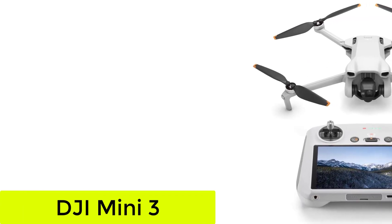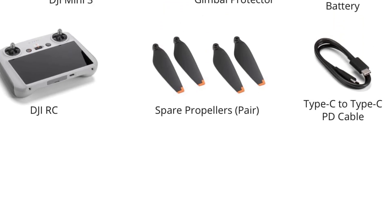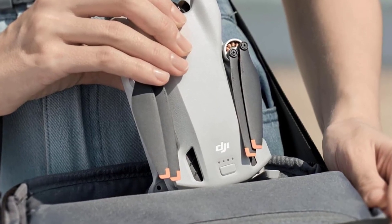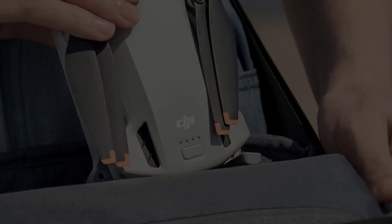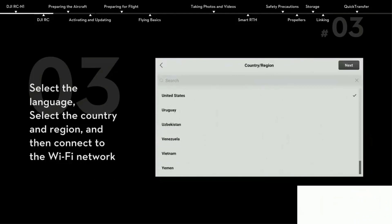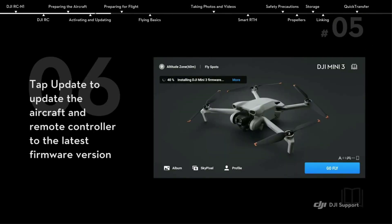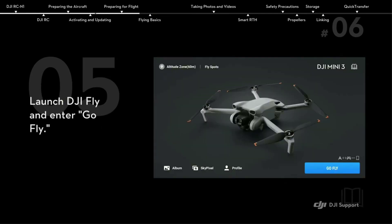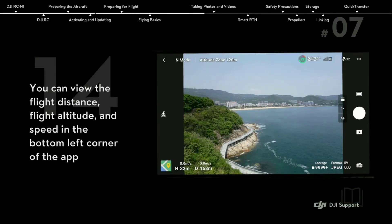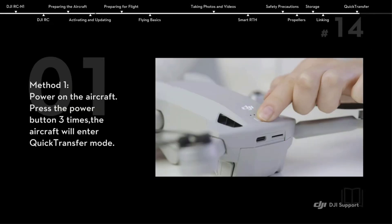Number 5: the DJI Mini 3. Tech specs: 1/1.3-inch CMOS, 12MP, 4K at 3840x2160 at 24/25/30fps, max flight time of 38 minutes with the Intelligent Flight Battery or 51 minutes with the Intelligent Flight Battery Plus, and a transmission distance of 10km. The DJI Mini 3 is a stabilized 4K/12MP camera drone with a theoretical range of 10km — way beyond what you should ever take it — and a rated flight time of 38 minutes with the included battery. The standard kit comes with the DJI RC and one controller with no screen; you use your smartphone, but there's an option to upgrade to the DJI RC controller with a built-in display for an additional $140. There's also a Fly More Combo option that adds two additional 38-minute Intelligent Flight Batteries, a two-way charging hub, a shoulder bag, spare propellers, and a few other bits.